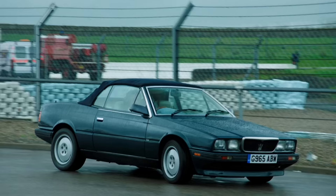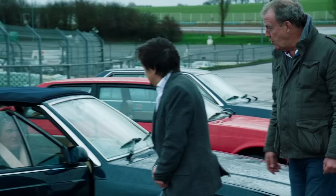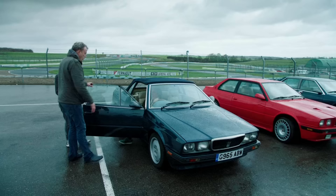Have you ever seen a more ungainly-looking machine? What's the matter — is your door broken? No, I'm broken. Can you hold the door for me? Thank you.